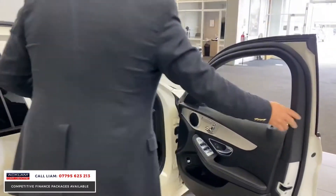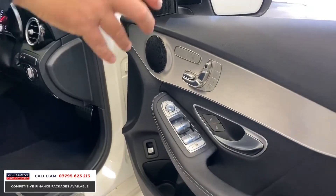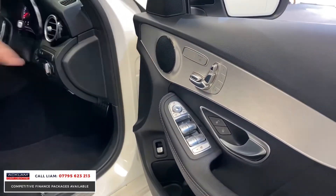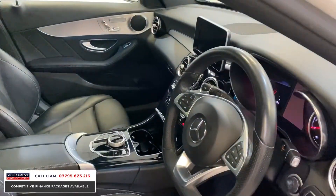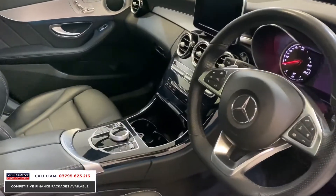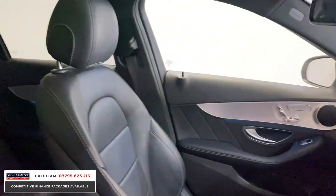Moving inside, with it being the premium you get the memory seat package — three memory options on the driver's seat, which are heated. You've also got the three memory options on the passenger seat as well. Full, beautiful leather, all in stunning condition.